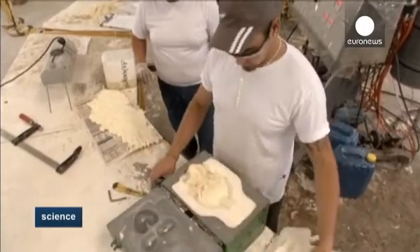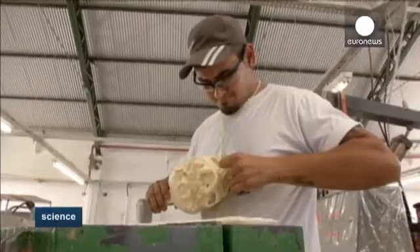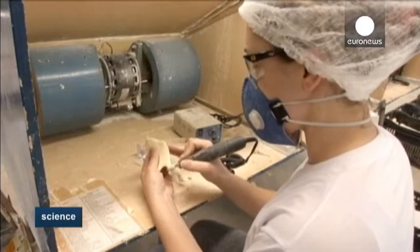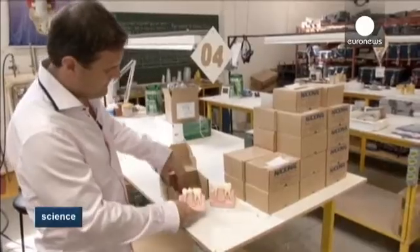Made from polyurethane, the bones cost between 6 and 130 euros apiece, and are made by hand, which means they can adapt the product to the client's needs. The company employs some 40 people who experiment with new forms and combinations of material.